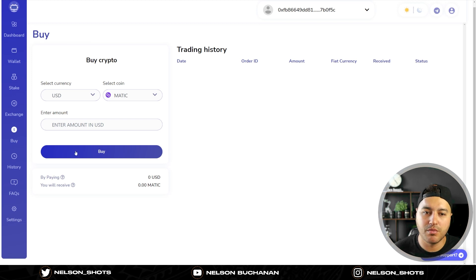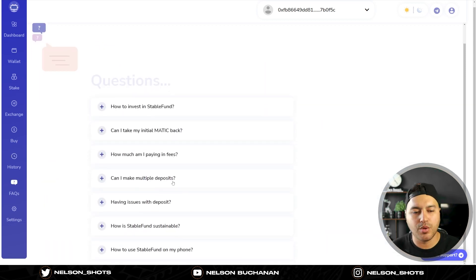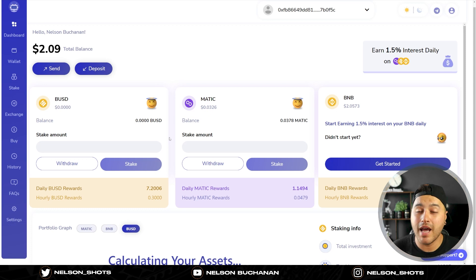You can also buy on the platform and view your history of all transactions. There's an FAQ section for common questions and a settings section. I currently only have one wallet and haven't enabled two-factor authentication yet - I want to keep it streamlined since I already use a Ledger. You can add more wallets if you want - for example a main Stable Fund wallet and another for a different purpose or another person. It's a super easy platform overall.